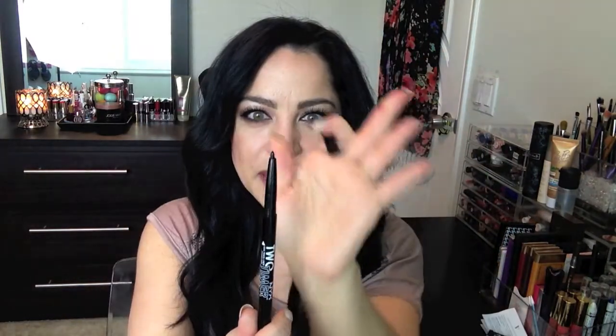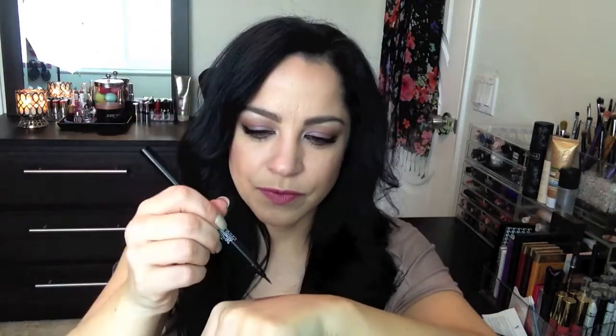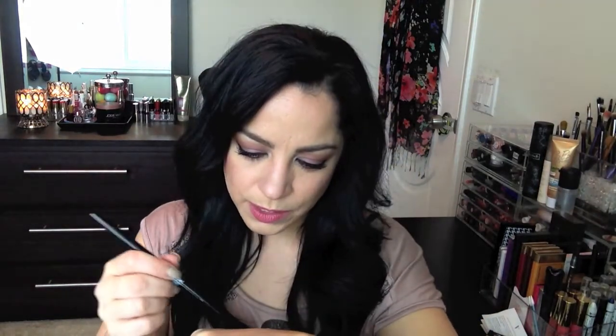I also spotted something I hadn't seen before: the Two Timer — a kohl pencil and felt-tip liner in one. It has a twist-up kohl pencil on one end and a felt-tip liner on the other end, which actually has a really great tip. Not super black, but it seems really cool. I also picked up another two-sided sharpener since I needed one, and the last thing from NYX was the Set It Don't Fret It Matte Finishing Powder.